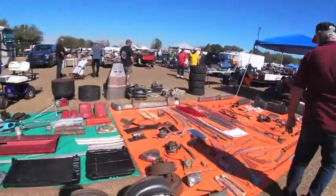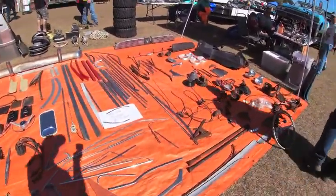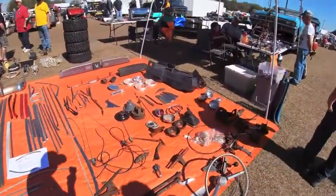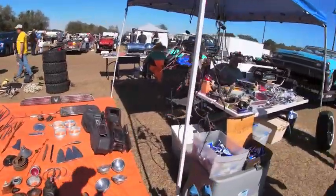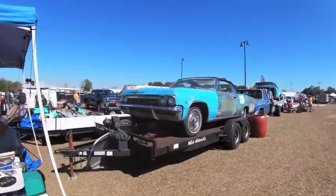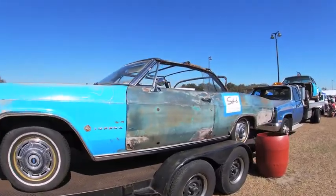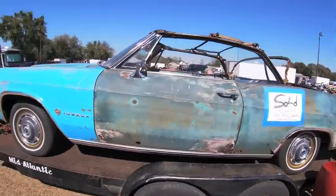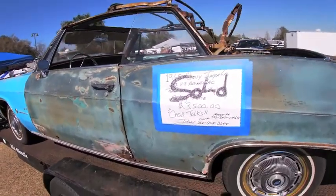All the moldings on this orange tarp were $1 a piece, so if you knew what you were looking for, you could really get a good deal. The time I was shooting this, it was about two hours into the show, and as you can see, this Impala convertible was already sold. Someone saw a pretty good deal.